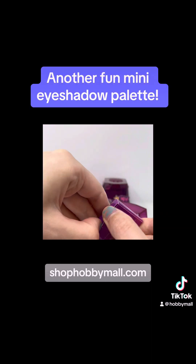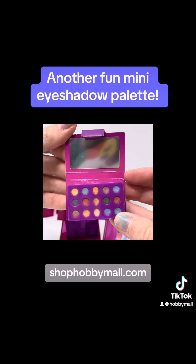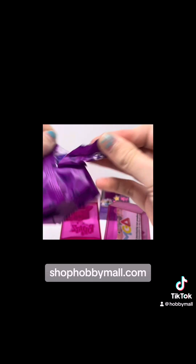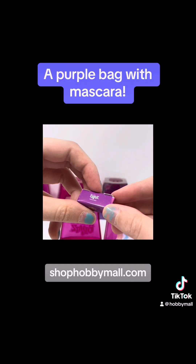Another fun mini eyeshadow palette. A purple bag with mascara.